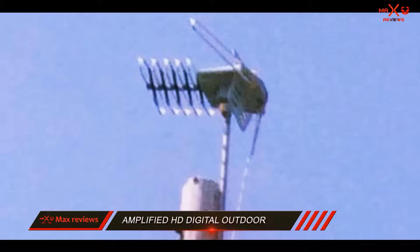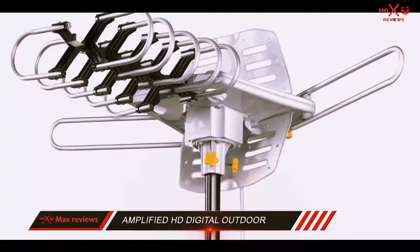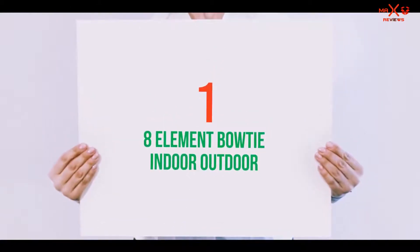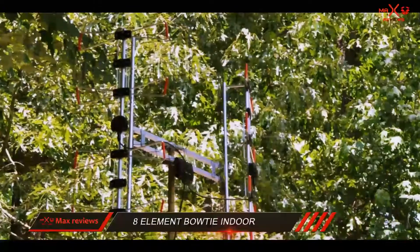You don't have to go to a hardware store to buy anything, not even the antenna wire. Just open the box and install the antenna for a high-quality audio and video experience. And the number one pick on this list: the 8-Element Bowtie Indoor-Outdoor HDTV Antenna.